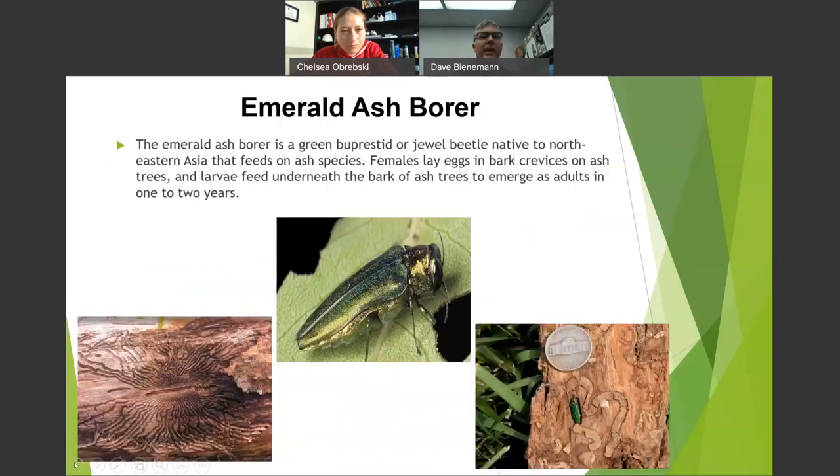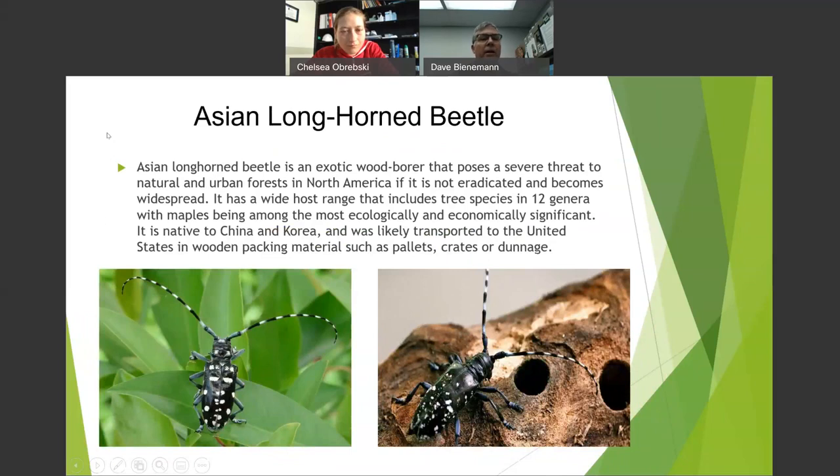Asian longhorn beetle was found on a pallet in Clermont County near Bethel. They're slow-moving — where emerald ash borer can move 25 miles in a week, these guys don't move fast. They primarily attack red maple but also all maples and about 20 other species. Right now it's contained to Clermont County. This is why it's critical not to move firewood.